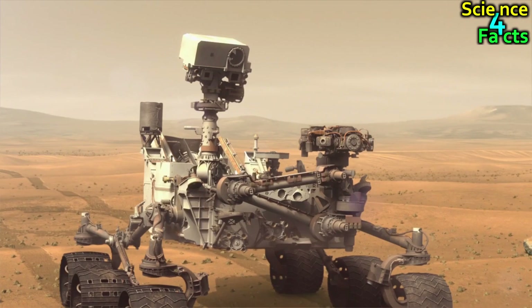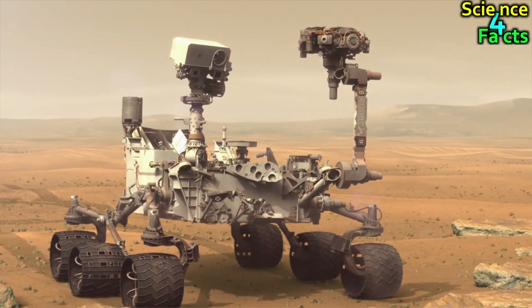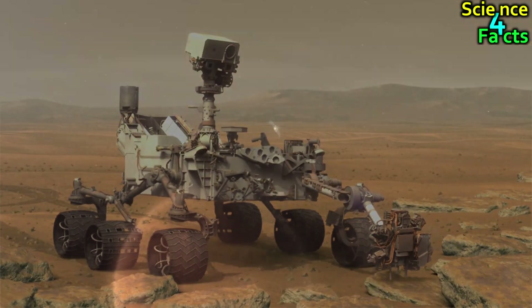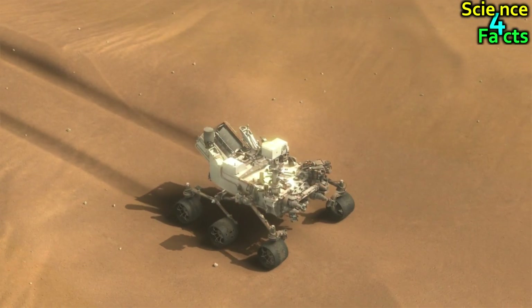Equipped with a suite of scientific instruments to study the Martian environment, including its geology, climate, and potential for supporting life, since its arrival on Mars, Curiosity has been exploring the planet's surface, uncovering new information and insights into the history and evolution of Mars.